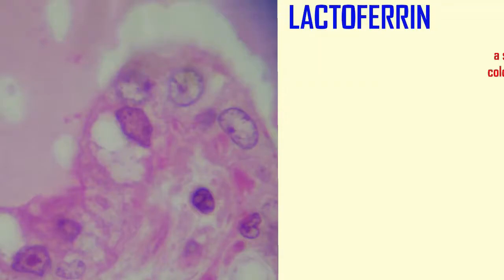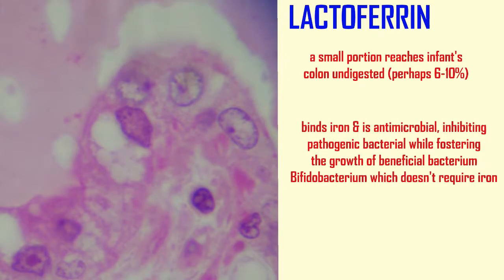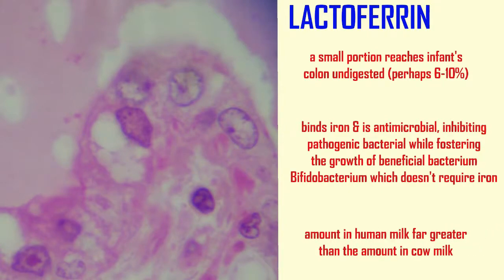While most of lactoferrin is digested as a source of amino acids, some percentage — perhaps 6–10% — reaches the colon of the infant undigested. Here it binds iron and is antimicrobial, inhibiting the growth of pathogenic bacteria which require iron, while fostering the growth of a beneficial bacterium, bifidobacterium, which doesn't. The amount of lactoferrin in human milk is far greater than the amount found in cow's milk.